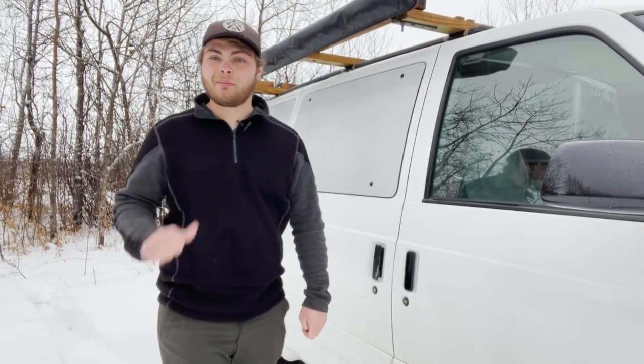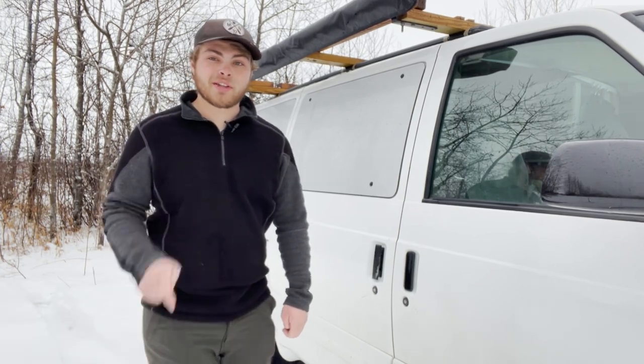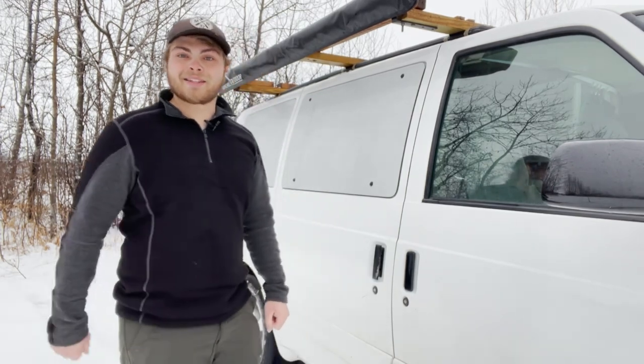How's it going everybody, and welcome back to the channel. My name is Chase and today I'm going to be going over four different self-defense tools that you can use to keep yourself safe while living the van life. So without further ado, let's step inside and get to the video.